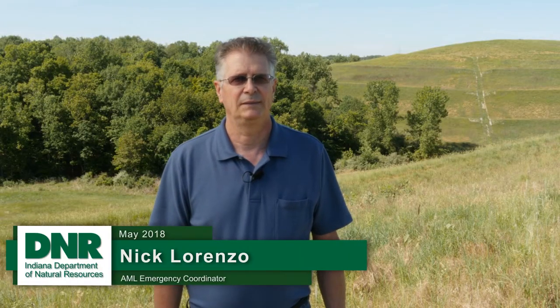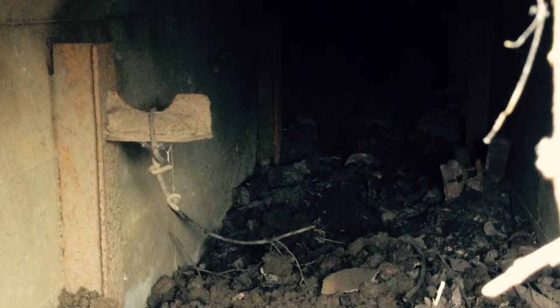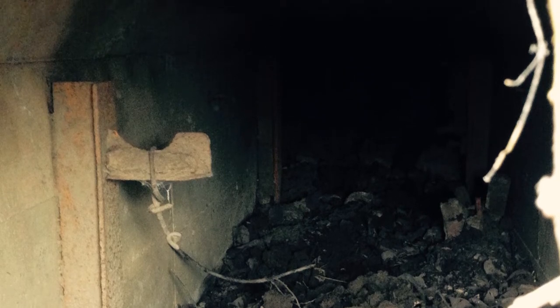There were a couple of structures left from the mine that we hadn't anticipated. One looked like a foundation from a shaft and maybe a tunnel for transport of coal.